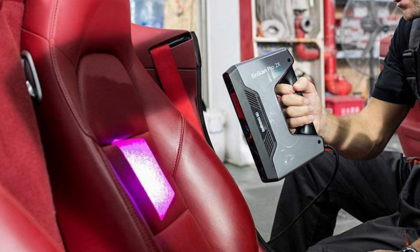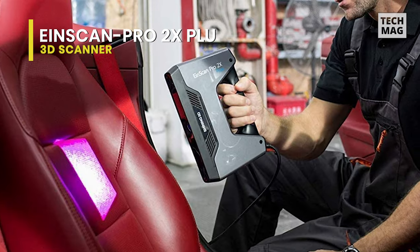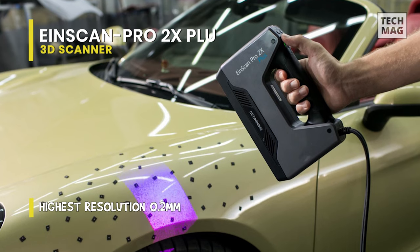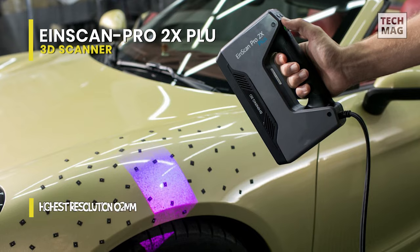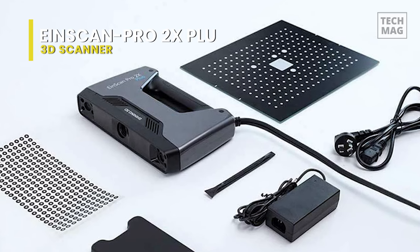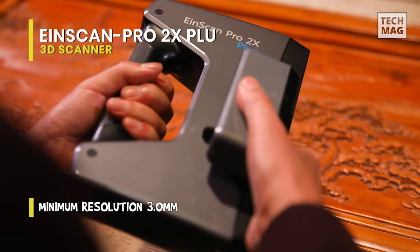The EinScan Pro 2X Plus can be utilized as a fixed or handheld 3D scanner to catch objects of varying sizes. It uses white-light 3D scanning technologies to improve accuracy and scan faster, producing high-quality scans in record time. This 3D scanner's price is significantly costlier than the other scanners on this list, but the 2X Plus comes with several fundamental advantages. You can hold the scanner and point it towards the object or room you want to 3D scan and spontaneously record crisp scans of your surroundings.